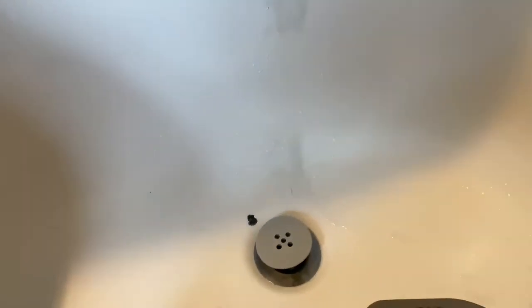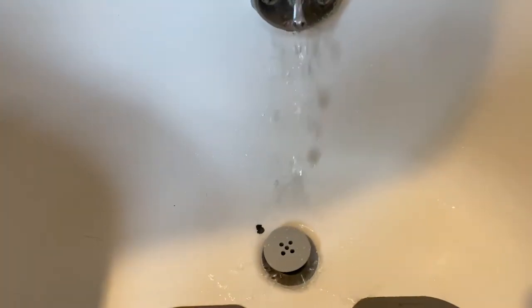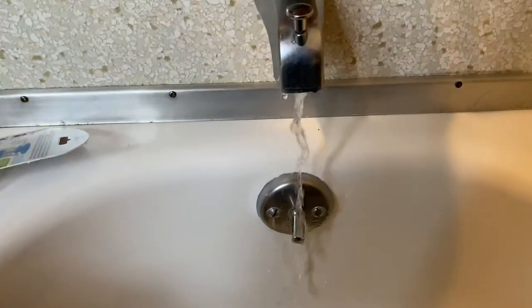And definitely it is a time saver. I clean it about once a week and it's just amazing.